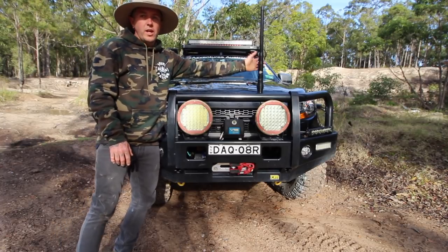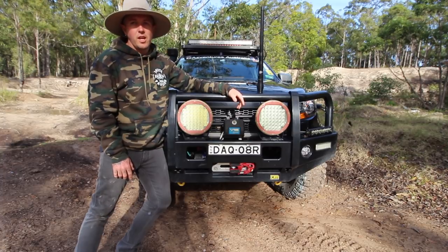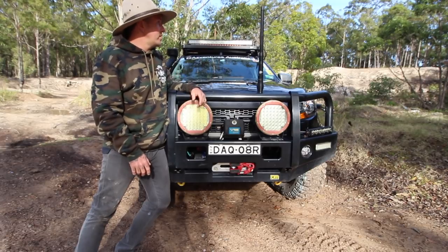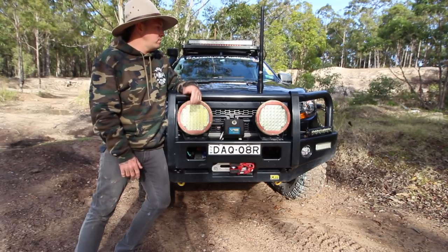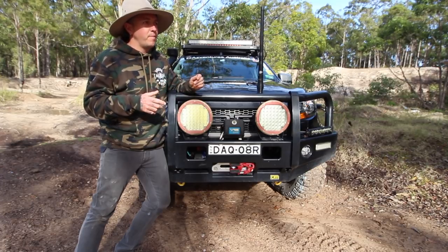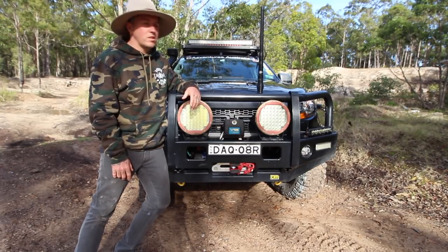For the UHF, I'm running a 2.1dB GME stubby antenna. The boys at TJM Hunter Valley did the car up and slapped that on there — it looks cool. I've got a Uniden 80-channel UHF, which has been great with no problems. I'd recommend getting yourself a decent UHF because it makes a difference — I'm clear, most people are clear, and it's only when someone's got a cheaper or older one that communication becomes difficult out on the tracks. It's worth the money.